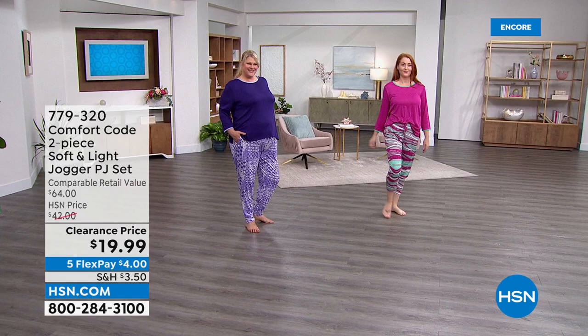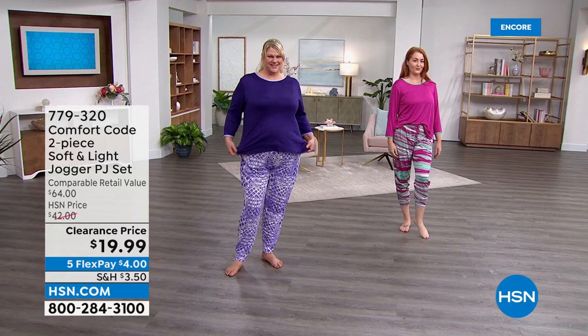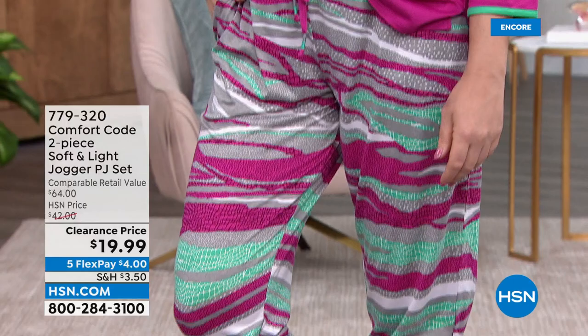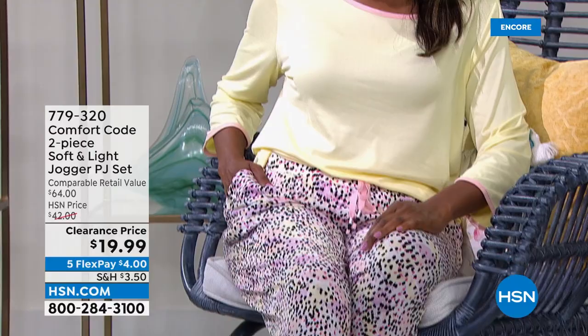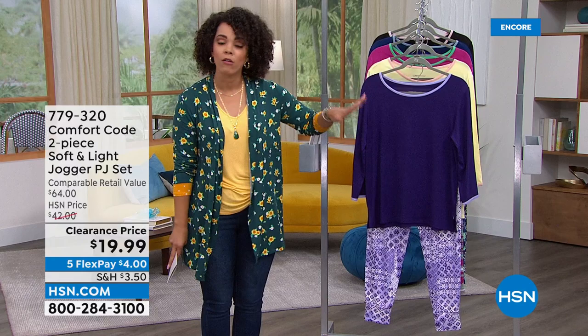Nicole is a size six in the medium wearing the magenta — my most limited option. Ingerbor is a size eight also wearing the medium. We can't see through that yellow, which shows you the quality. Sizing goes extra small to 3X — these are going really fast. This is a knockout clearance price while we have the quantities. In the patchwork purple, yellow dot, magenta with the drawstring and pockets — that's my most limited option.